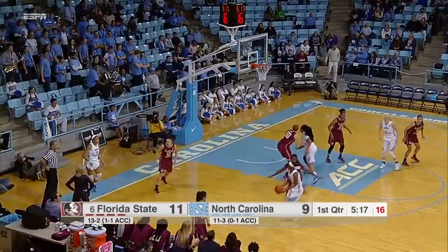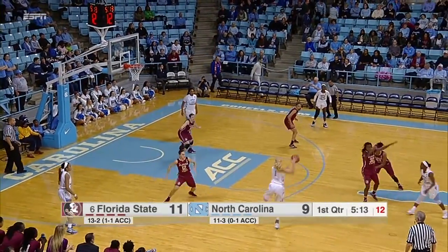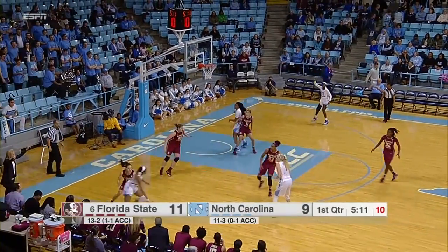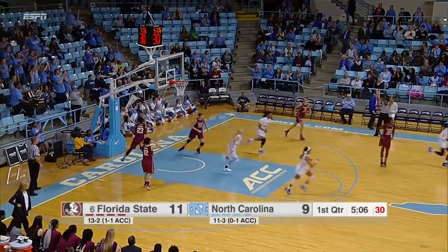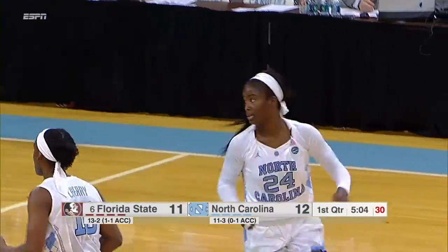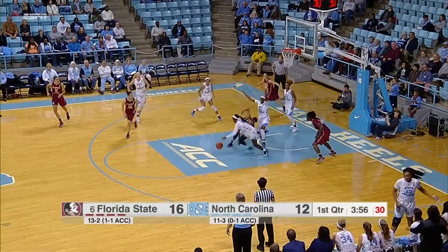Wide open three there for Key. Taylor Coonan wearing the number one jersey is checked in for Sylvia Hatchel. She sets the pick, gets it back quickly over to Watts. Watts will switch it. Walker calling for it — she pops from three and hits it. Nice skip pass to the opposite side of the court. Second chance opportunities now. Third chance coming for Florida State.